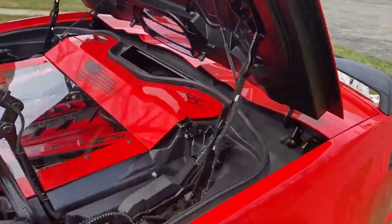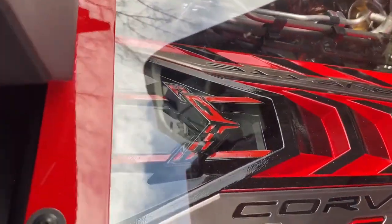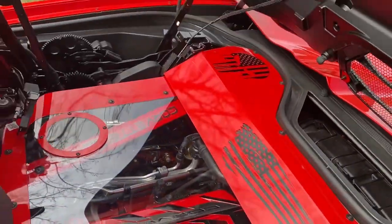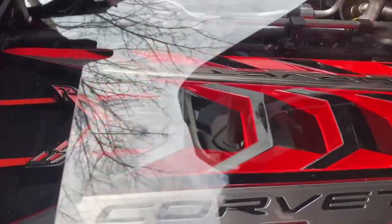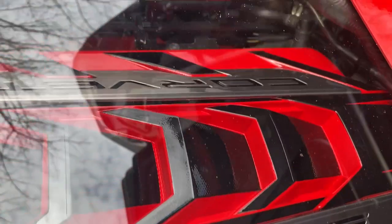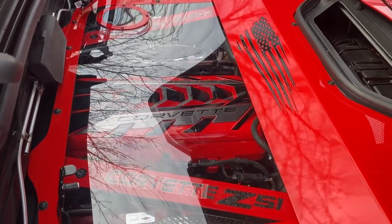Hopefully we can get a better shot over here. Like I say, there's a lot of reflection right now, so it's real hard to see how beautiful the engine compartment looks. What a shame — I'll move it into the shade so we can do a better video. Thank you.